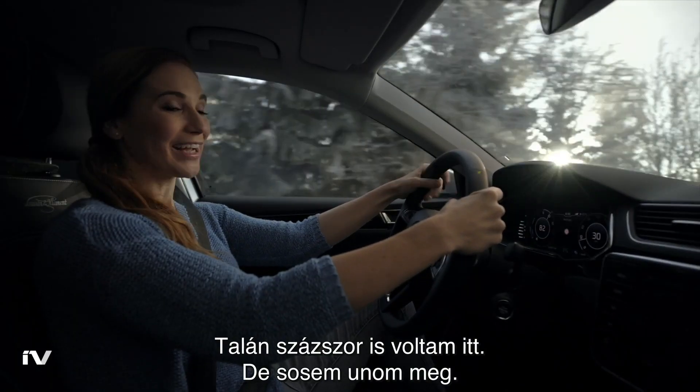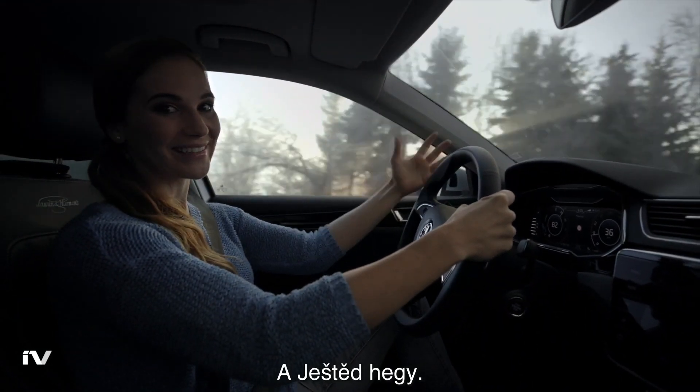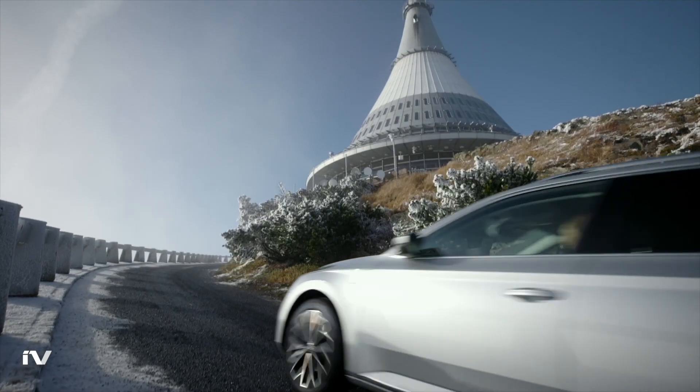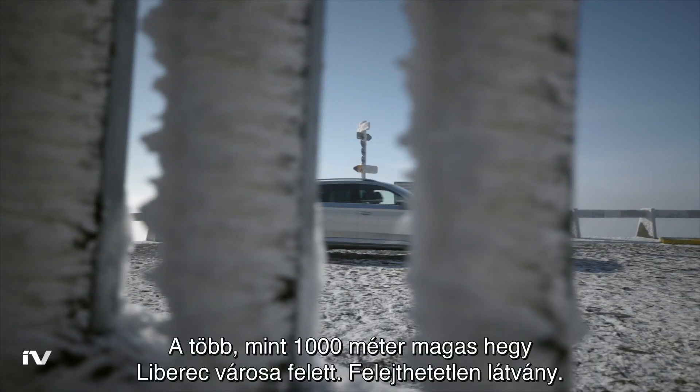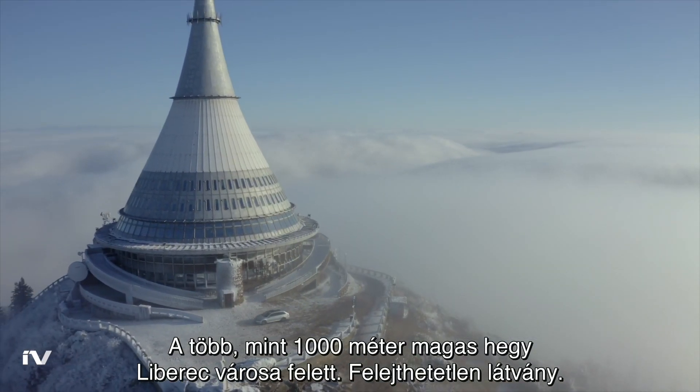I was here maybe a hundred times, but this will never get old. Mount Ještět — you can't escape this first love.